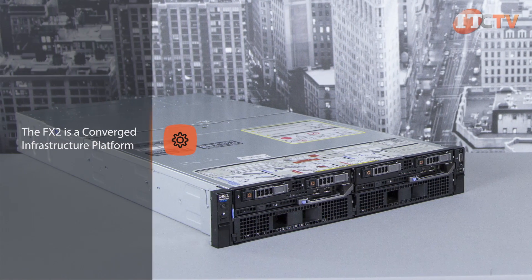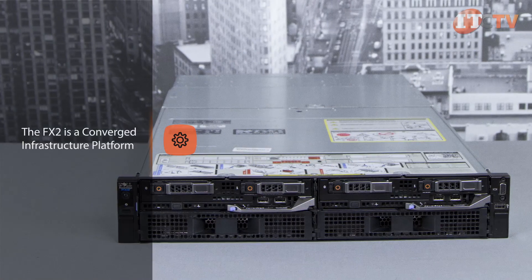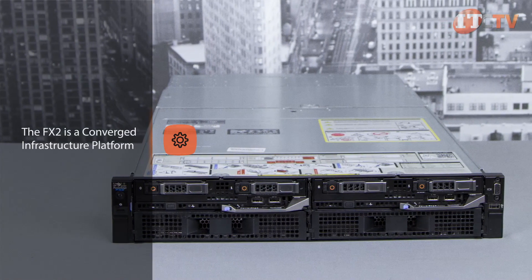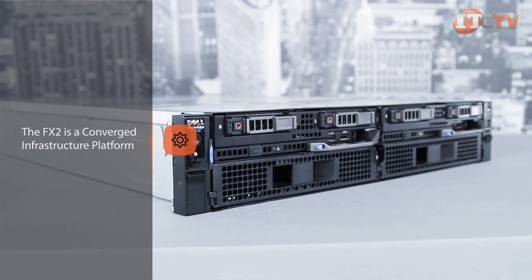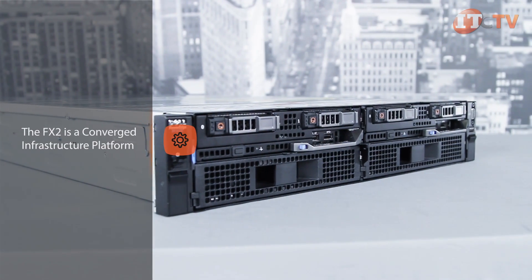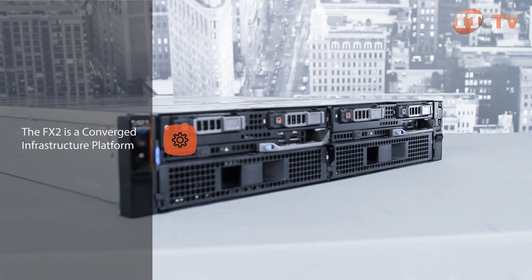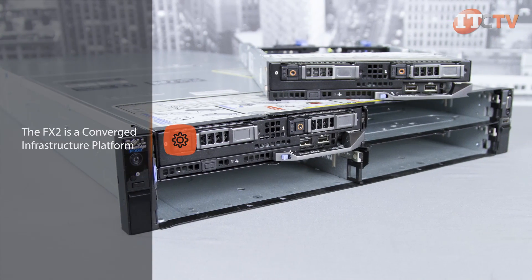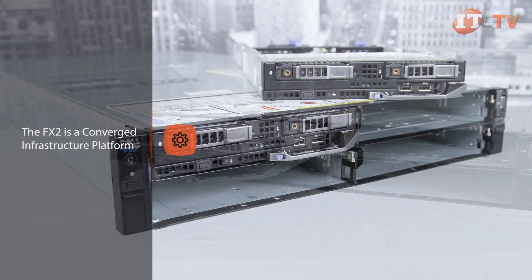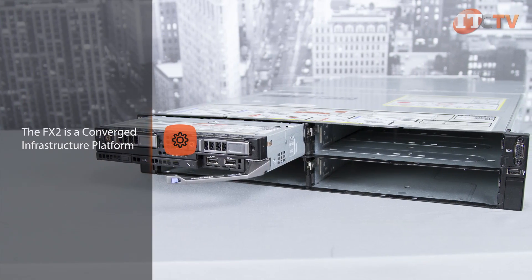The FX2 is a converged infrastructure platform. This means management of IT resources is centralized to consolidate systems and increase resource utilization rates, all while lowering costs. It creates a pool of virtualized servers, storage, and networking that's more adaptable for consolidating and sharing of resources, instead of dedicating a group of systems to a single task. Converged infrastructures offer better flexibility and agility by offering automated IT processes with an integrated management system that can be managed from a single console.